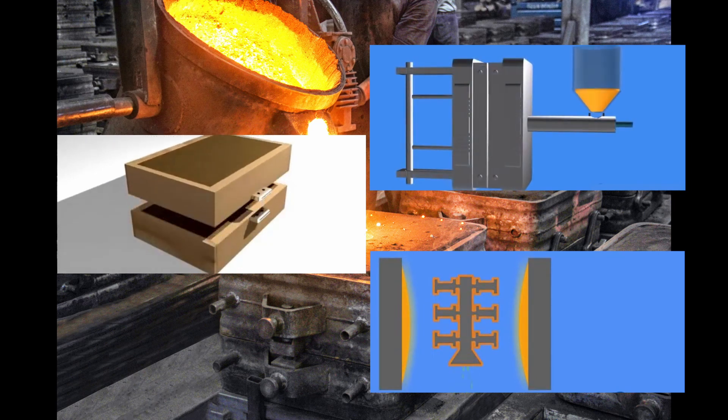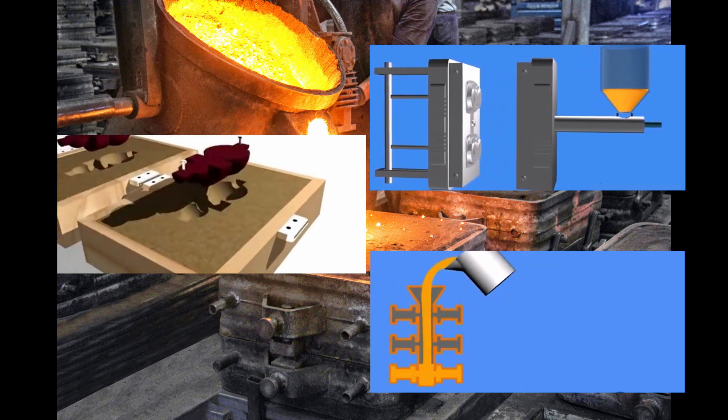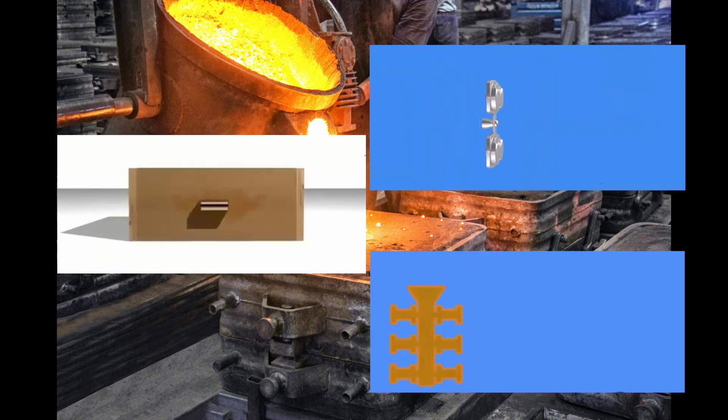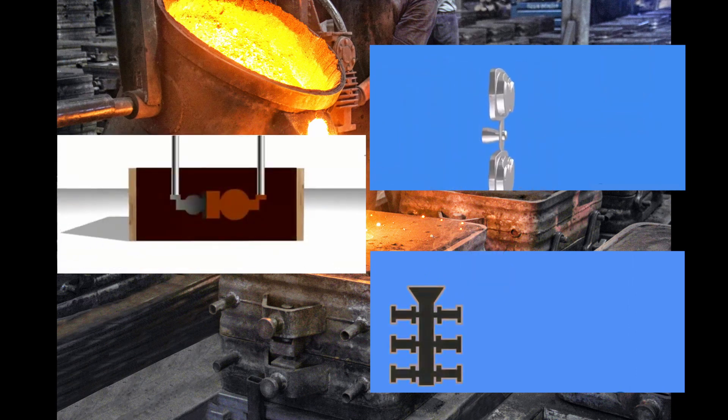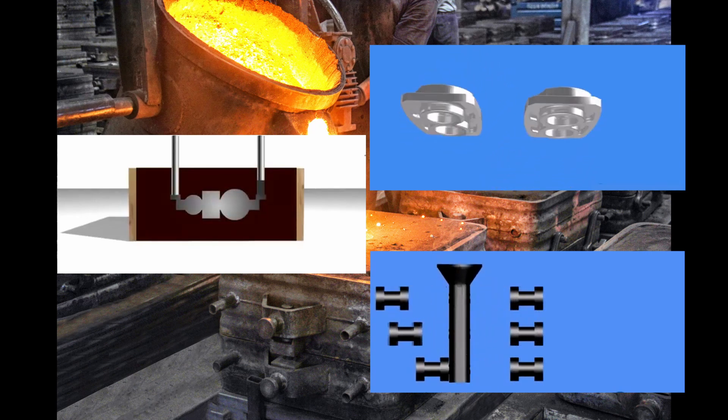But what exactly is a casting foundry? It's a place where raw materials are transformed into complex metal components. Think of it as the birthplace of the strong and functional elements that make up our world.